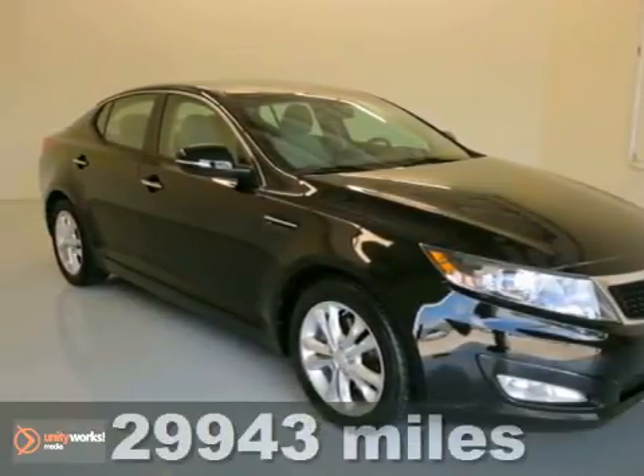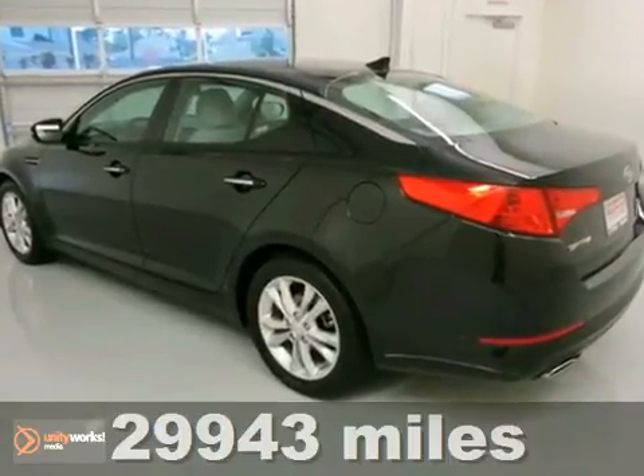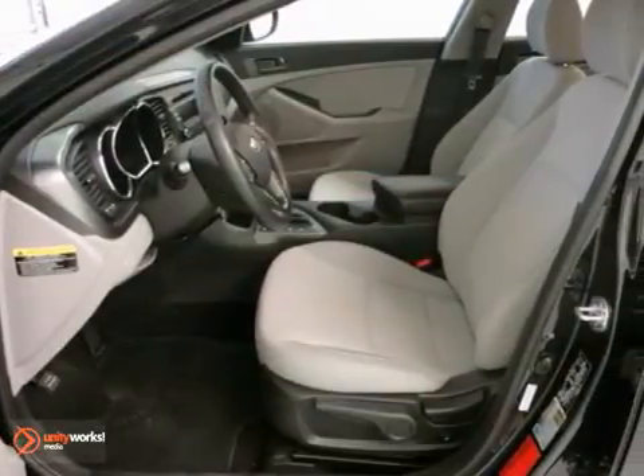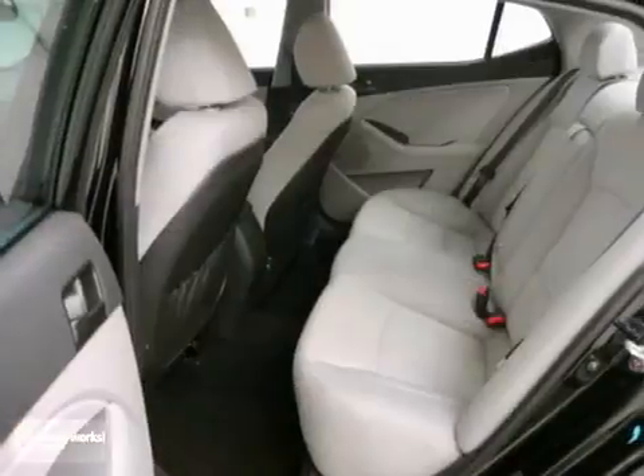Here's a 2012 Kia Optima, and this Kia has a lot to offer, including fog lamps and four-wheel anti-lock brakes, as well as Bluetooth. It also features a multifunction steering wheel, keyless entry, and stability control.